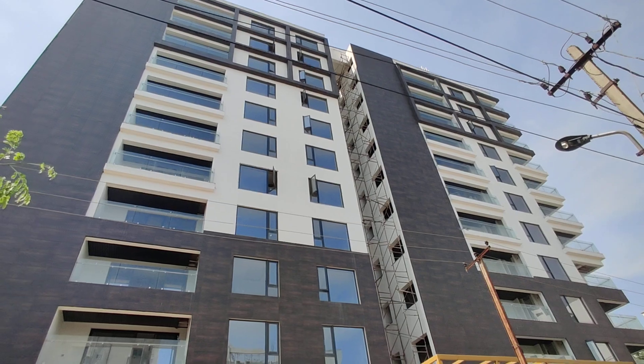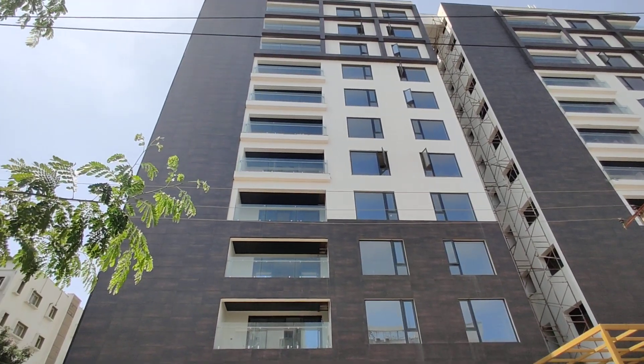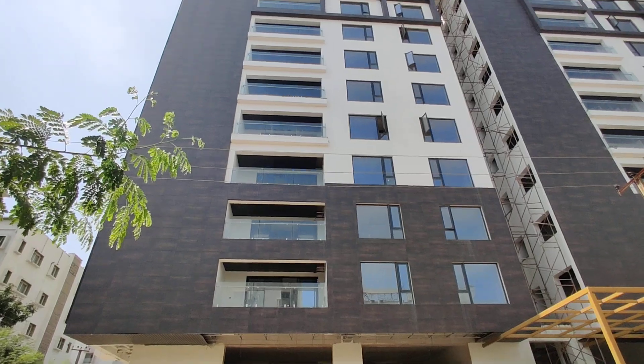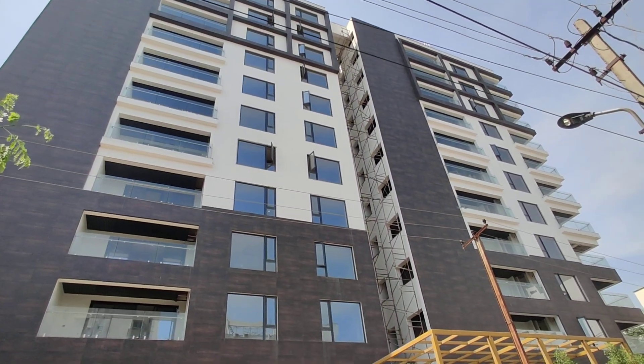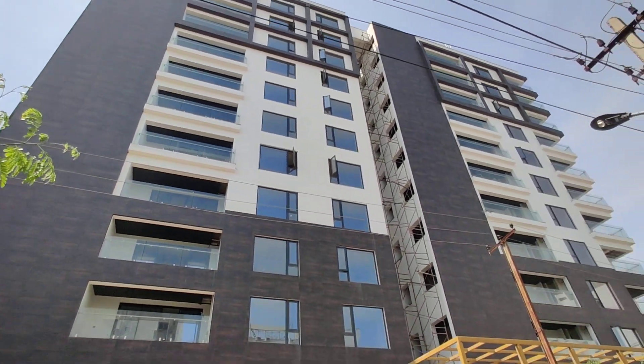This is a completely gated community. The property is totally 2 acres, it's a 10-floor apartment, and it is approved with RERA.